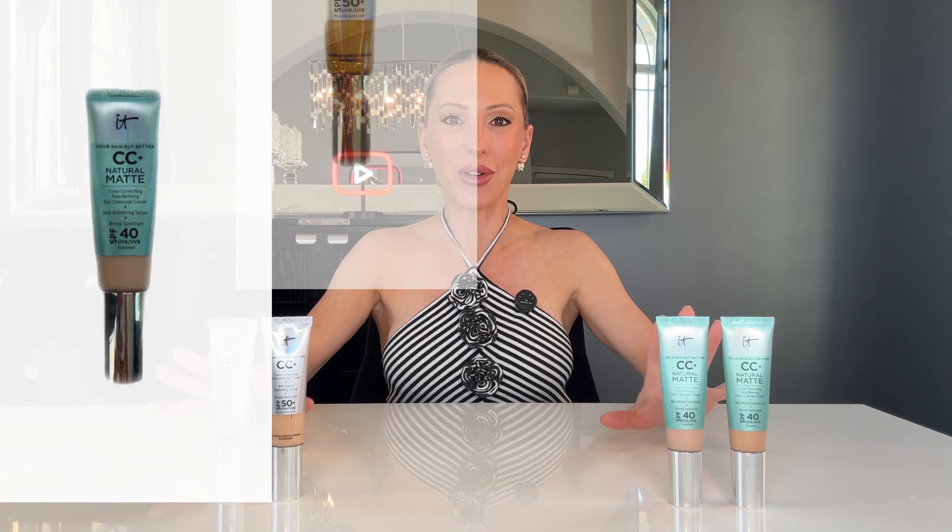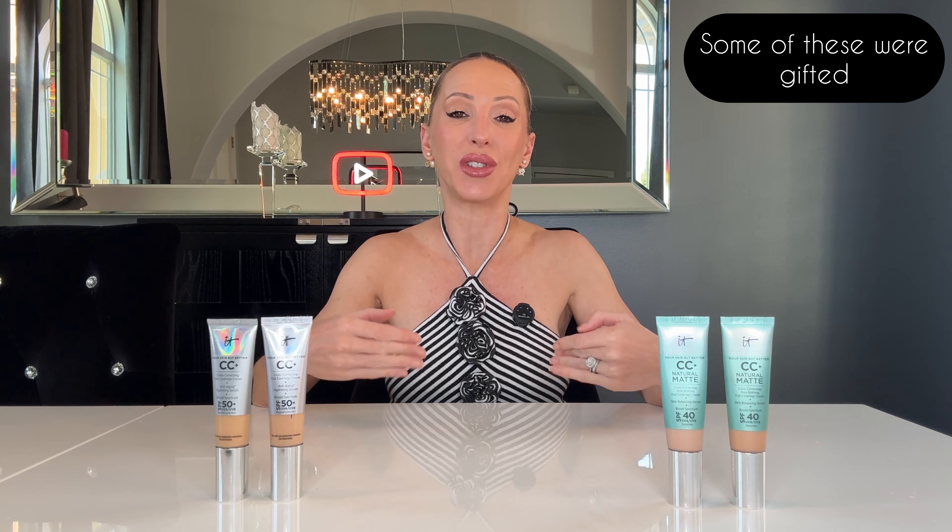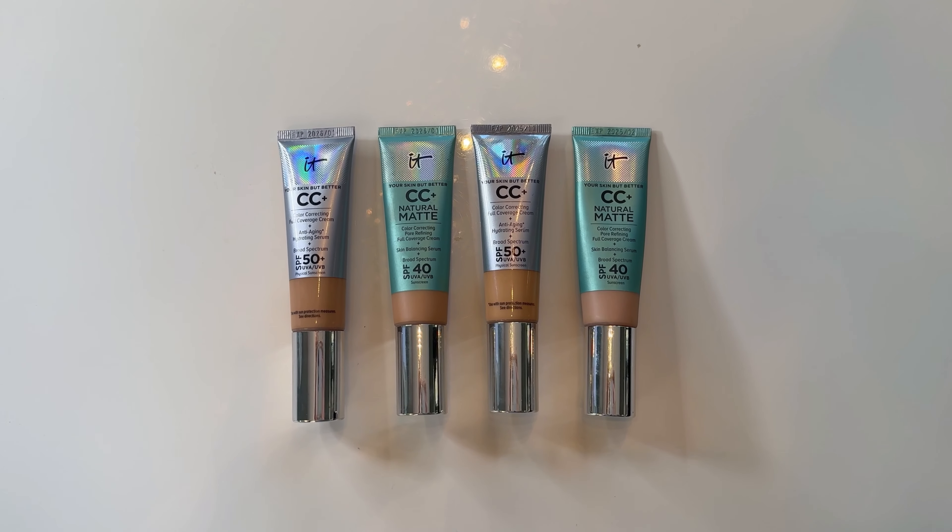Hi everyone, I'm back with another makeup review because It Cosmetics has so many CC Plus creams out right now, it can be really confusing to know which one's right for you. So I thought I would do an It Cosmetics CC Plus review, not just on their colors and the quality, how long they wear, but how to decide which one is actually the best one for your skin type and the climate you live in.